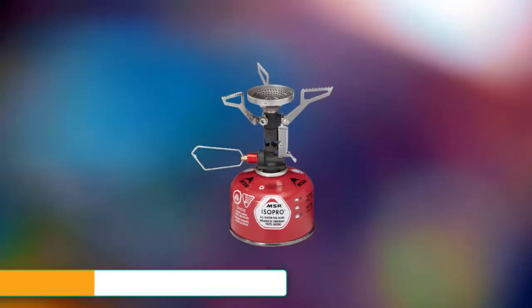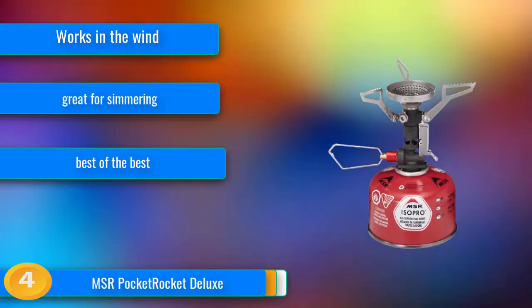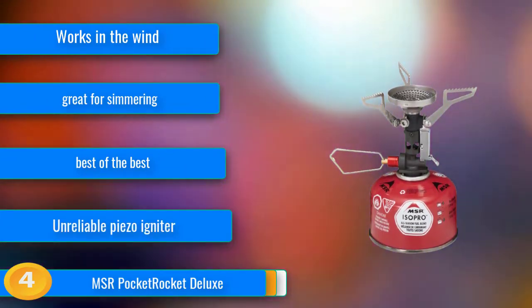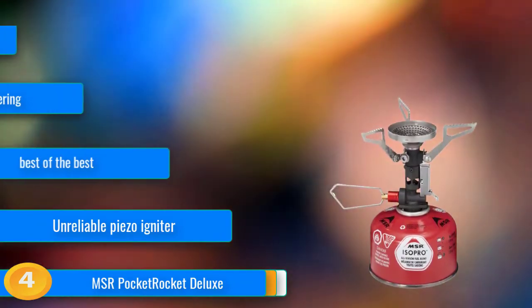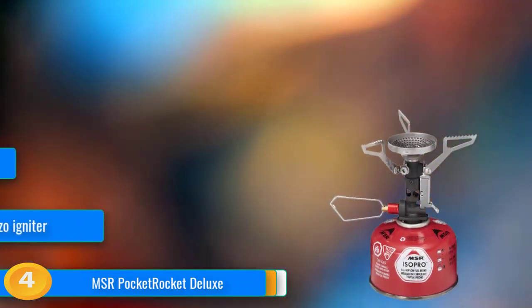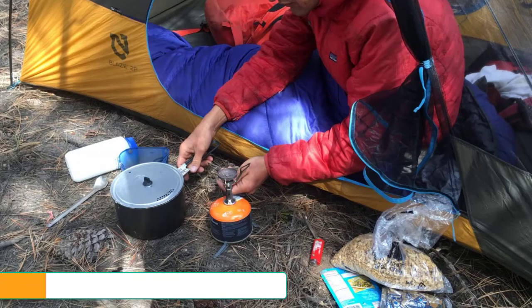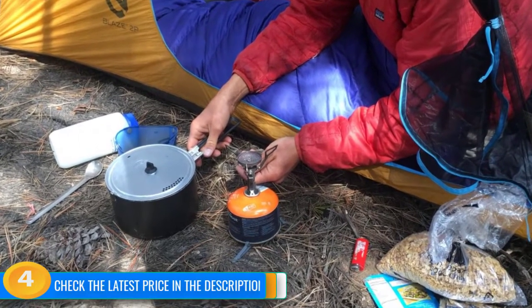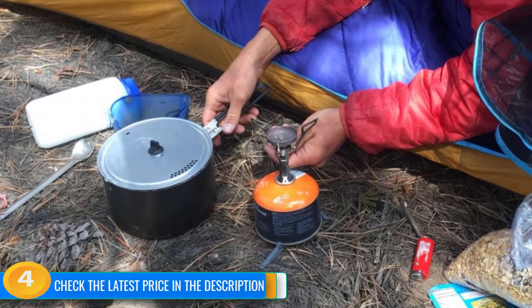At number 4, the MSR Pocket Rocket Deluxe is a top-of-the-line small canister stove. Its excellent simmering capabilities and low weight open up possibilities for real cooking while carrying a light pack. It's quite fuel-efficient when kept out of the wind and can even boil water relatively quickly in the wind — a pretty unique trait in a small canister stove. We're happy that MSR finally put a piezo igniter on this stove, but it fell behind the competition a bit because the igniter is unreliable and the pot supports are only average.